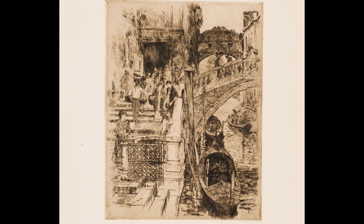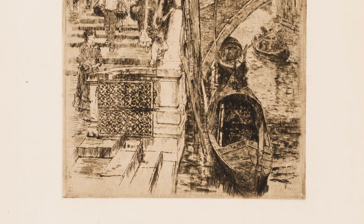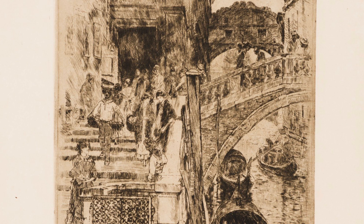Duveneck did two versions of this print. This version you are looking at was done in 1883. Note the large gondola going under the bridge. There is a bustle of people going across the bridge in the foreground.